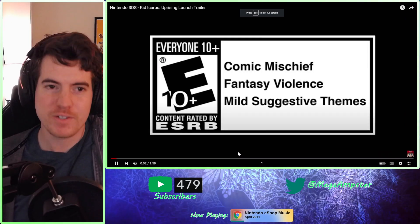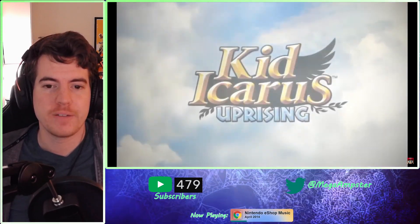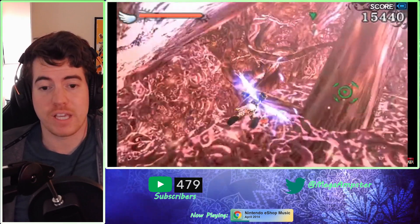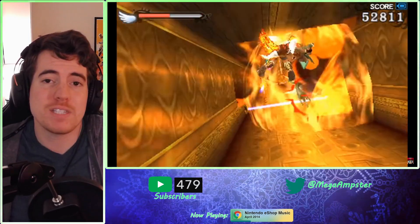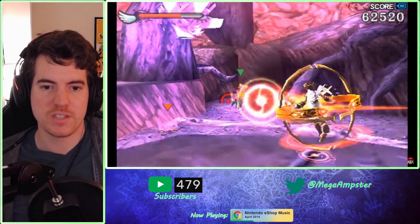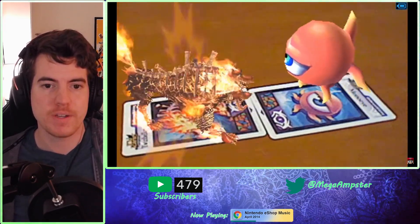First thing — this should be a no-brainer — Kid Icarus: Uprising on the 3DS. This is an interesting one because I still want to believe that Nintendo is going to re-release this on the Switch with updated controls. A lot of Wii U games and some 3DS games have found their way over to current platforms, mainly the Switch. But we can't guarantee that's going to happen, so you really have to decide: do you want to make sure you can play this? Because this is a really fun game.